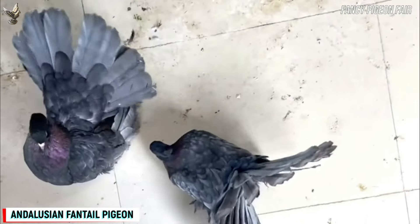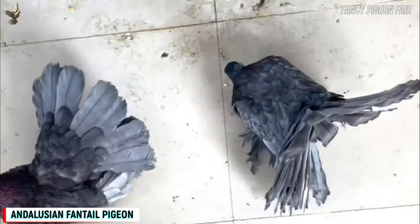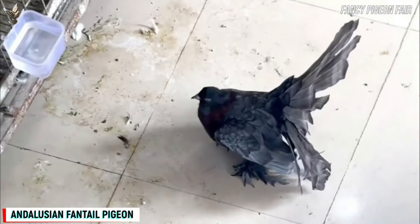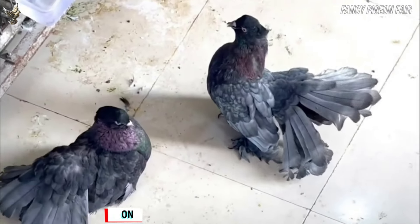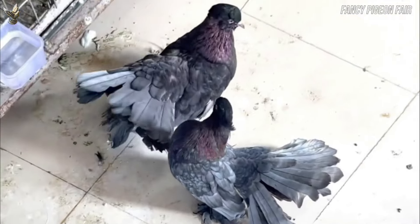After hatching, it takes at least 4 to 6 weeks to fly and leave their home. Usually a breeding pair can lay eggs around or after 21 days from the first hatch. The Indian Fantail Pigeon is a pretty long-lived bird and its average lifespan is about 10 to 15 years.